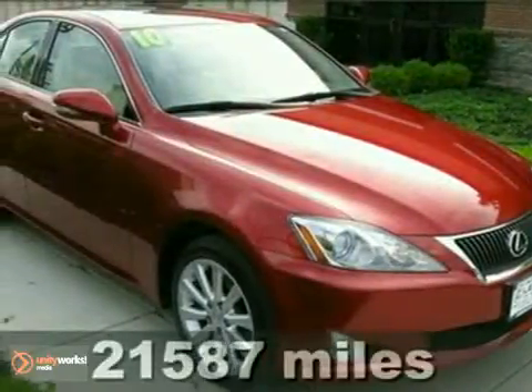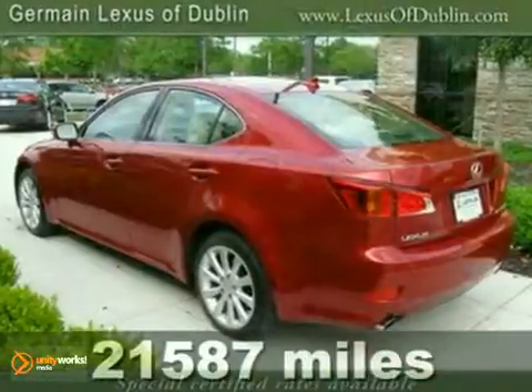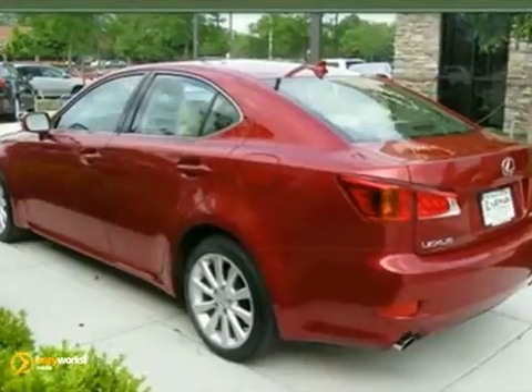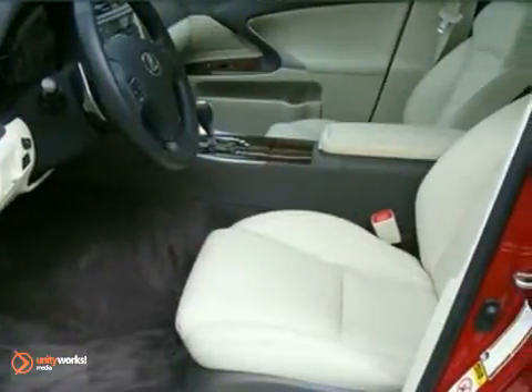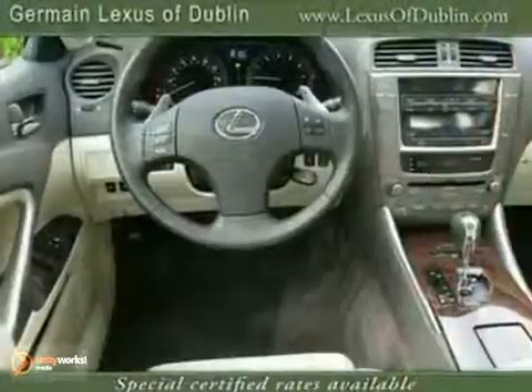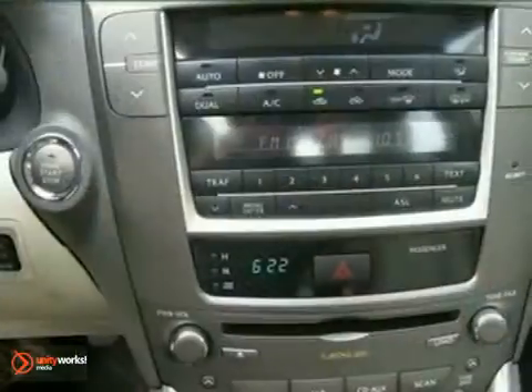It's a 2010 Lexus IS250. Standard features in the sleek and sexy IS250 include plush leather upholstery, Bluetooth wireless, dual zone climate control, a tire pressure monitor, and a premium audio system with CD changer, MP3 input, satellite radio, and speed-sensitive volume control.